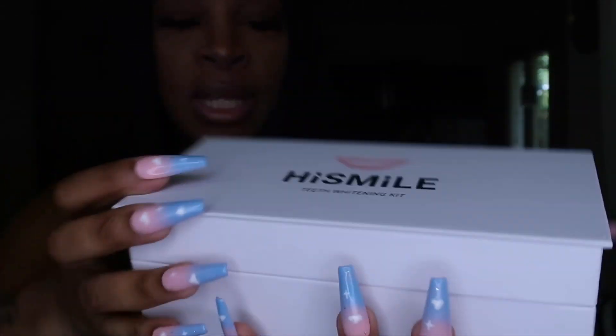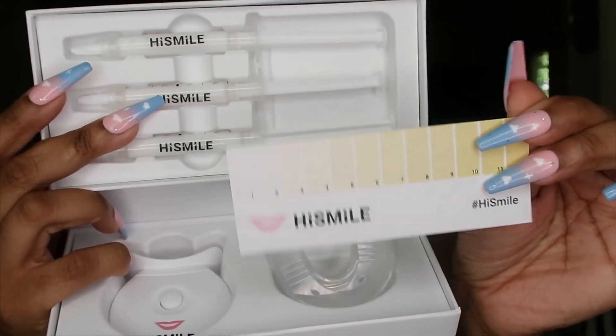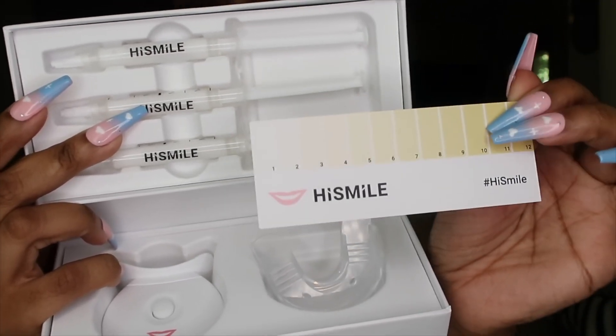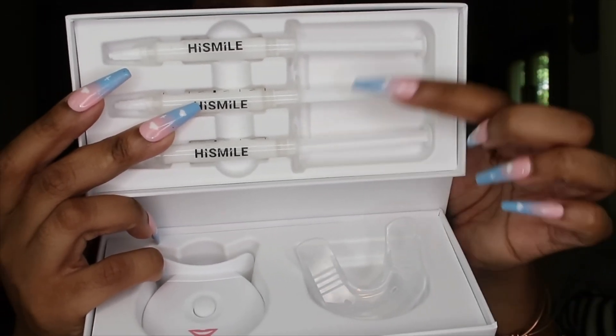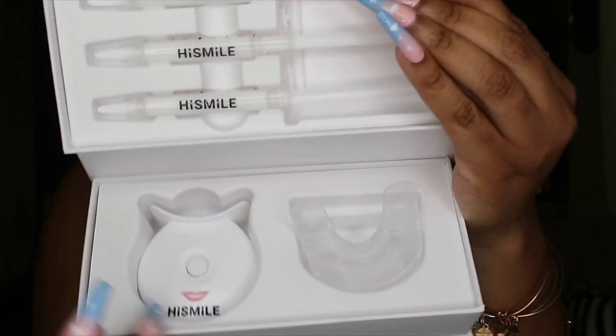We're going to do this together on camera. I finally got the box open and inside is all the teeth whitening kit. This is your smile guide for your teeth so you can see how yellow or white your teeth are and track your progress. These are the gel refills right here, this is the actual teeth whitening light, and the tray to put the gel in. The instructions are right on the back — they're that simple.